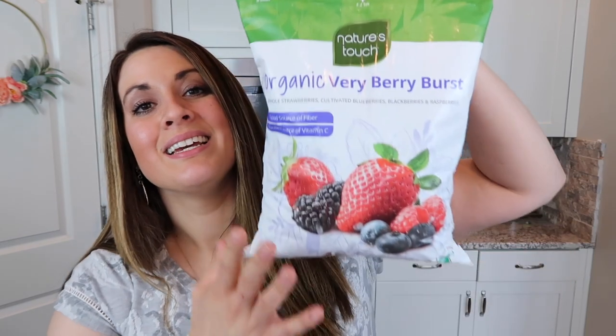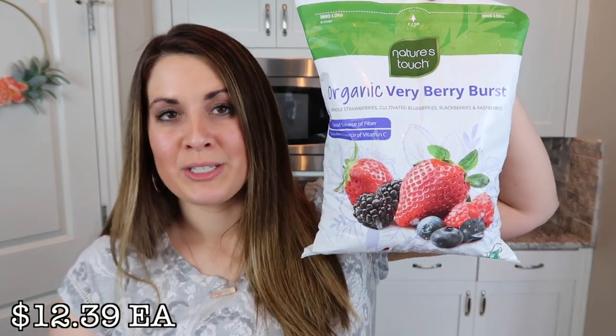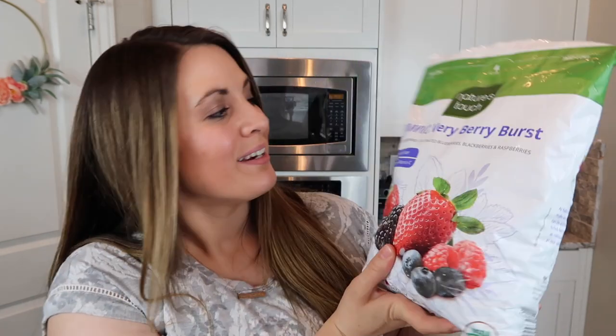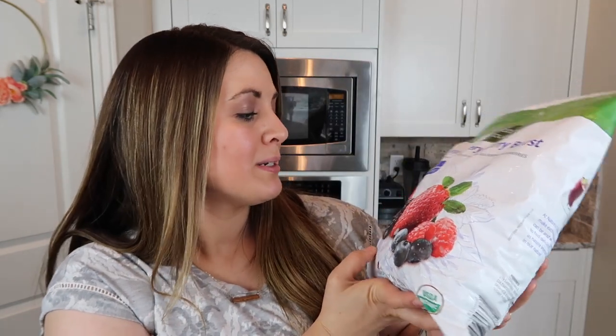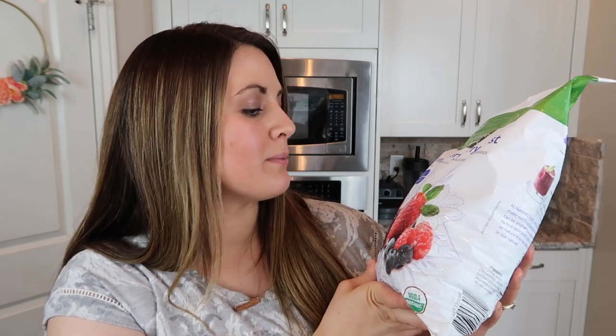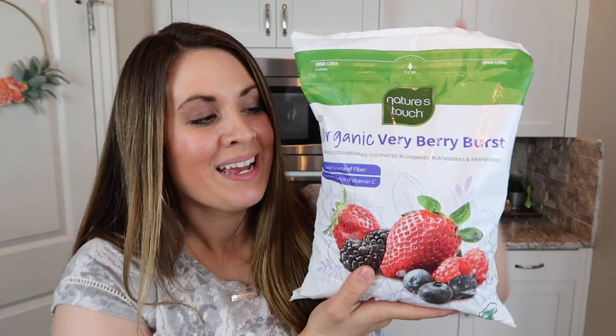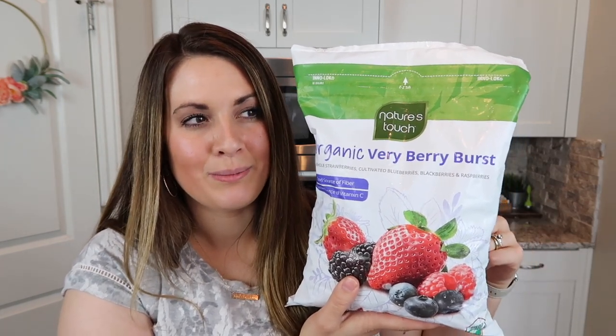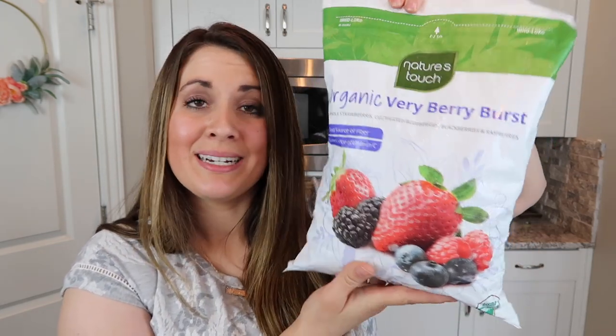I didn't need to get any other frozen veggies today, but I did go ahead and get some frozen fruit. I always try to get my fruit from Costco for smoothies — it's always the best deal. The first bag I got is this organic Very Berry Burst. It looks like it has strawberries, blueberries, blackberries, and raspberries. We'll be putting this in smoothies. I also have a berry muffin recipe I shared in a cook and clean with me video — I'll try and link that up for you guys. We use these berries from Costco for that.